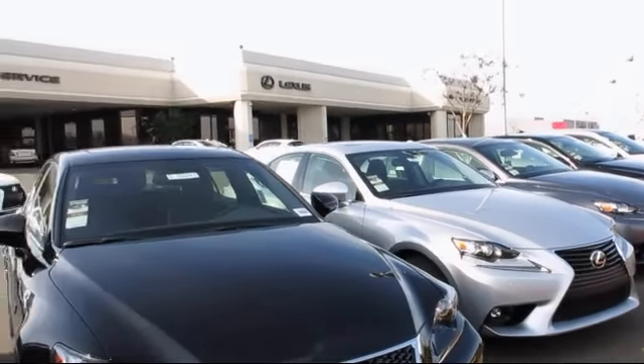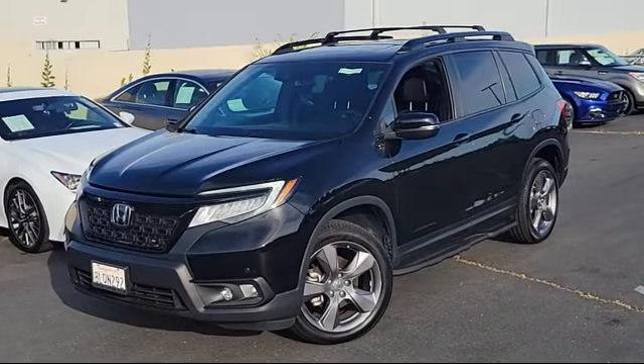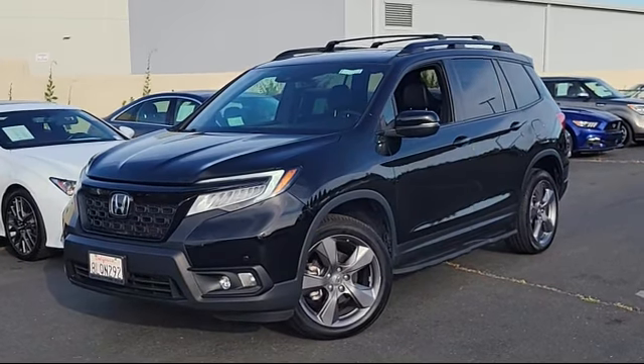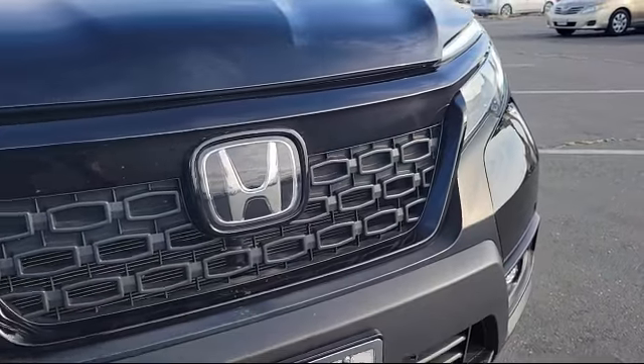Lexus of Roseville in the Roseville Auto Mall is proud to present another great vehicle from our selection of quality pre-owned cars, trucks, and SUVs, and comes equipped with many standard and optional features, and has less than 40,000 miles on the odometer.